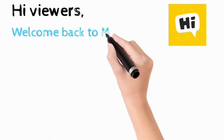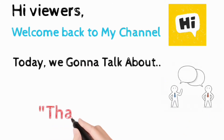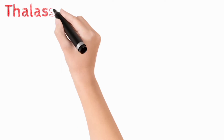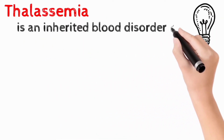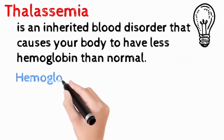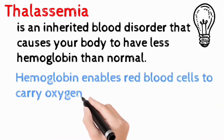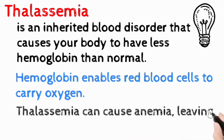Welcome back to the channel. Today we're going to talk about another blood disorder called thalassemia. Thalassemia is an inherited blood disorder that causes the body to have less hemoglobin than normal. Hemoglobin enables red blood cells to carry oxygen to the body tissue. Thalassemia may cause anemia and leave you fatigued.